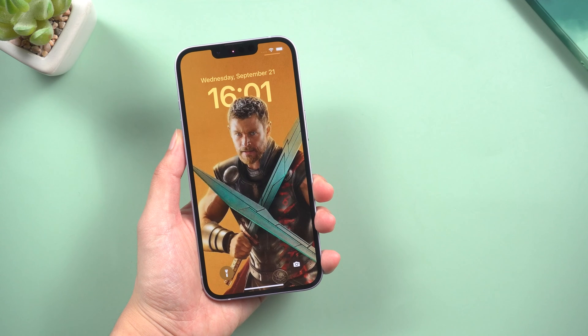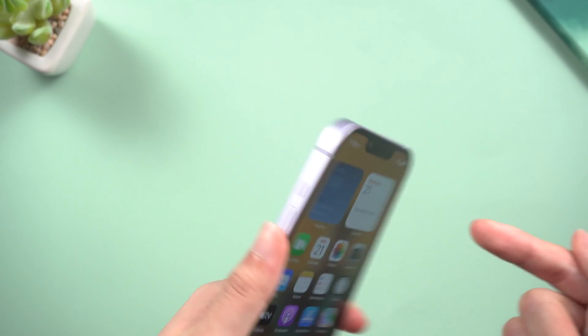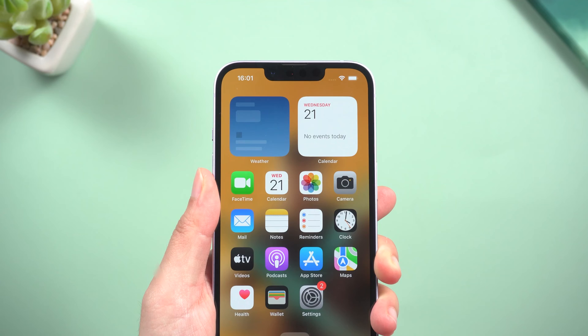What's up guys, welcome back to the channel. Your iPhone comes with a bunch of pernicious settings turned on. Do these things to protect your phone as soon as you receive the new iPhone 14.